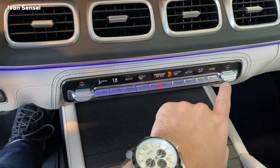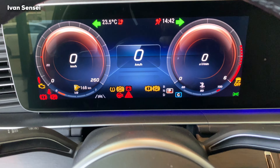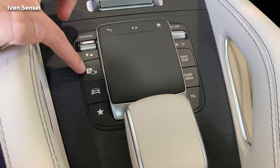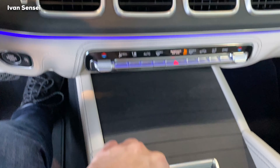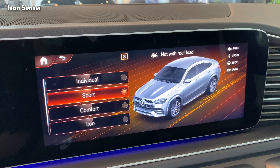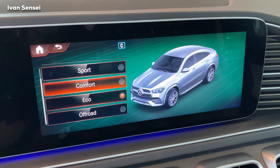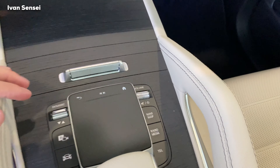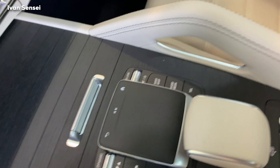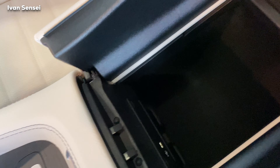There are a lot more features in the MBUX which I won't cover fully here — this is more of a spec video; you can watch my previous videos for a full MBUX review. We have a wireless charging port, two cup holders, and dual-zone climate control at the front with additional zones at the rear.